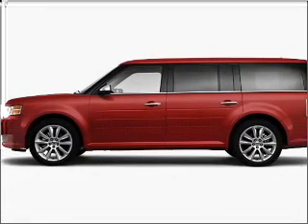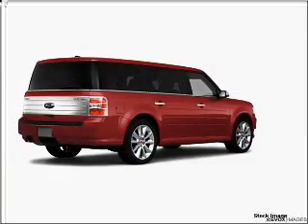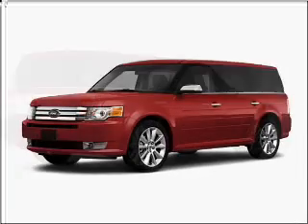Take a look at this 2010 Ford Flex Limited that just came into Varsity Ford. This four-door SUV comes equipped with the following electronic features.